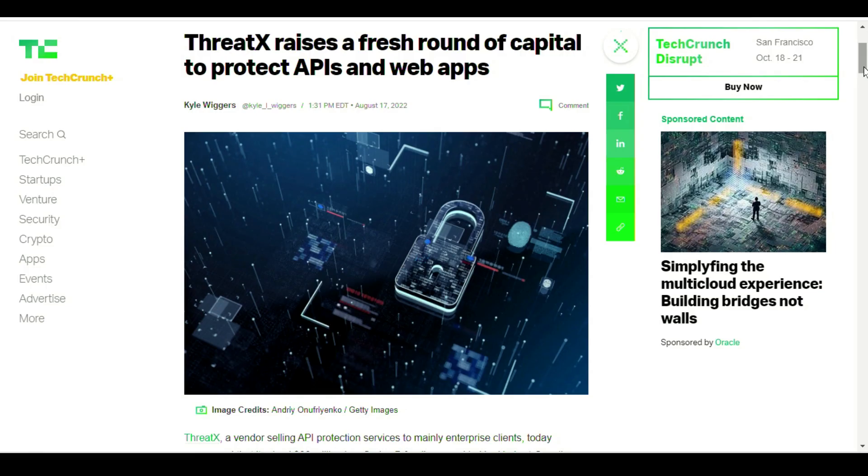Next up, security testing news. This next article covers how a company just received a fresh round of funding to protect APIs and web apps. ThreadX offers API protection, bot and DDoS mitigation, and a traditional web application firewall for first and third-party web applications. The platform builds a profile of threat actors, leveraging a detection and correlation engine to show which actors are actively attacking and which might pose the greatest threat. Tools like this are definitely worth researching if you're not already.